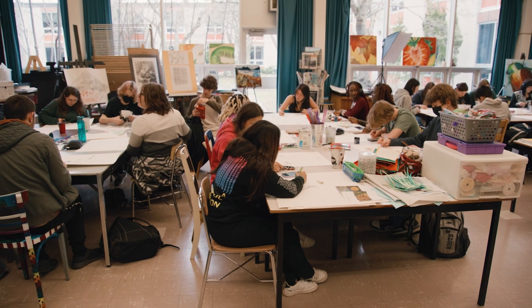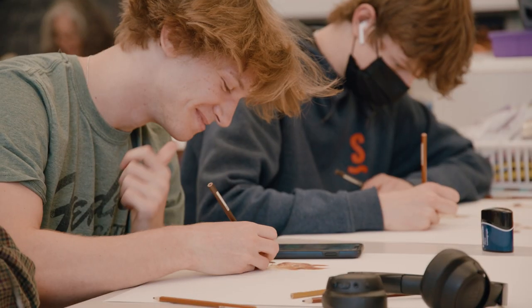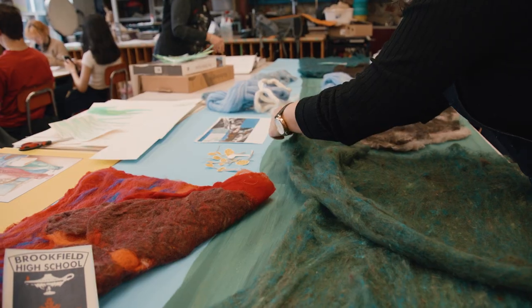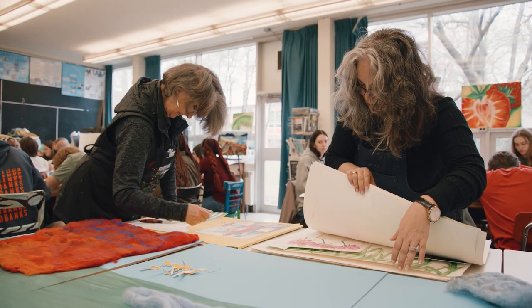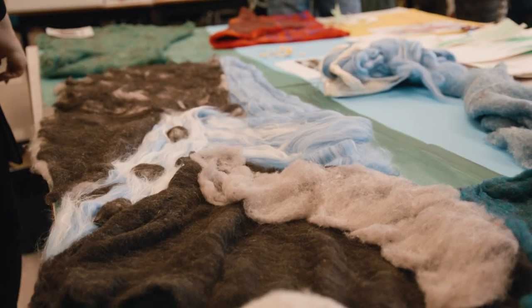Today we're doing small sketches and watercolor paintings for a large mural that's going to be put in that cafeteria. Our goal is to create a mural that represents the community that Brookfield is in. What we wanted to do was highlight the environment that we live in — and we're talking about the nature, not the cityscape.